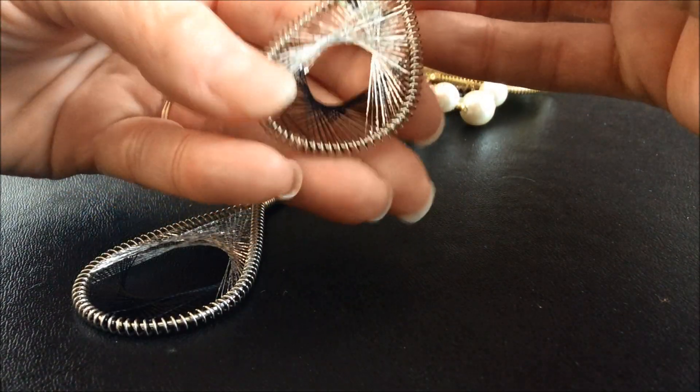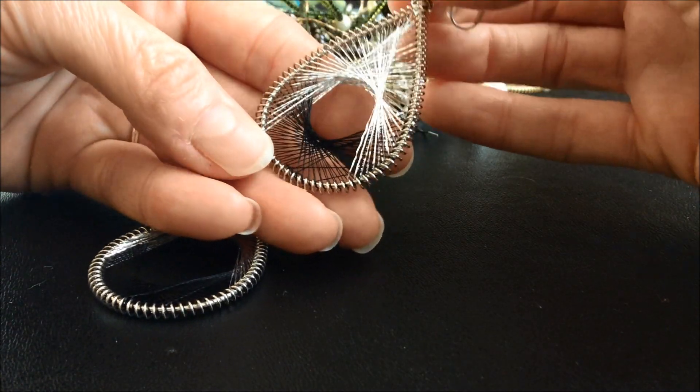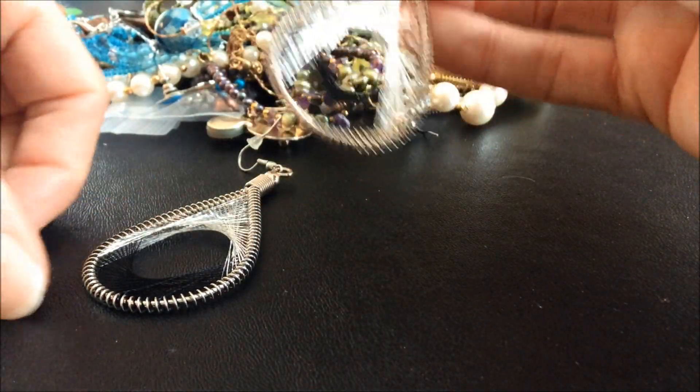These are nice - you can see it's got this sort of dream catcher look to it, and that's really pretty.